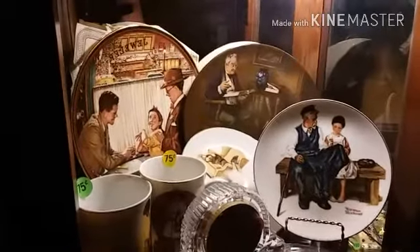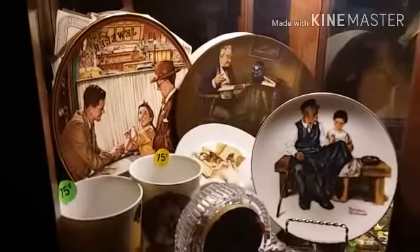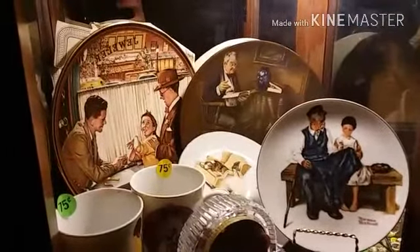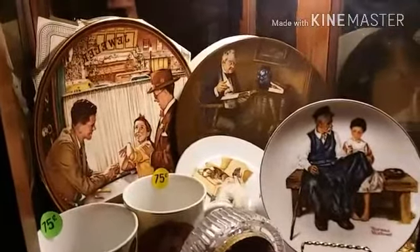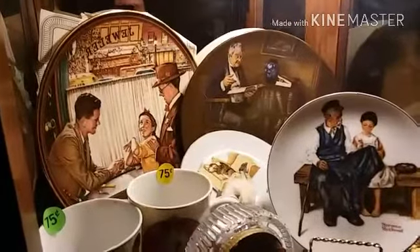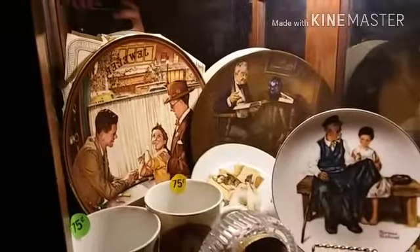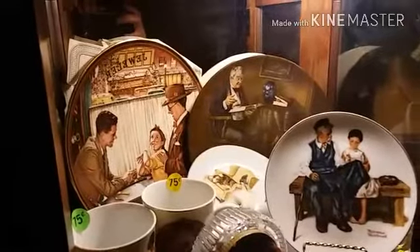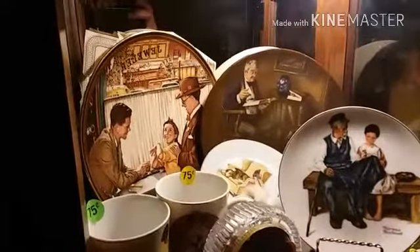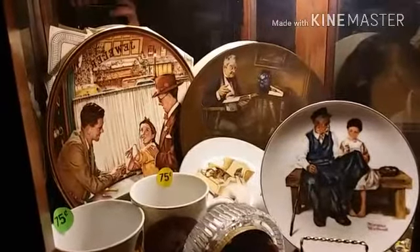For all you Norman Rockwell collectors out there, look at these nice plates. We do have a variety of other plates with Norman Rockwell. We carry Norman Rockwell original and Norman Rockwell estate pieces — we have them separated for your convenience. We have a few prices on these, and if they seem too high, we are always open — just make us an offer on the whole lot and we'd be glad to make a deal with you.